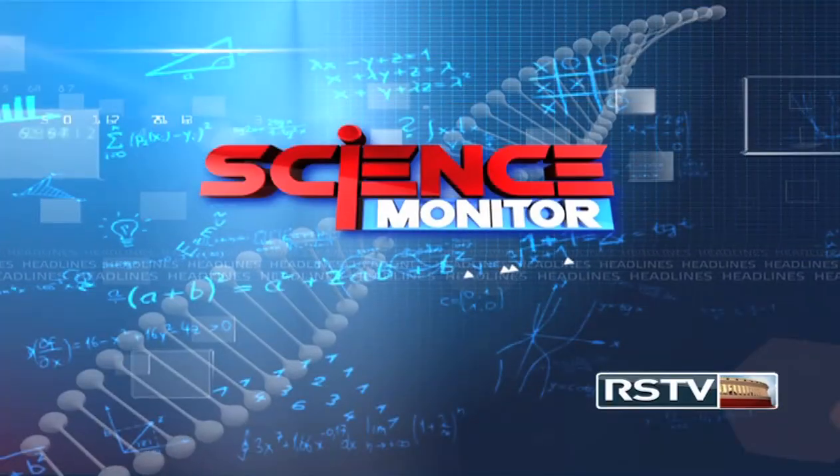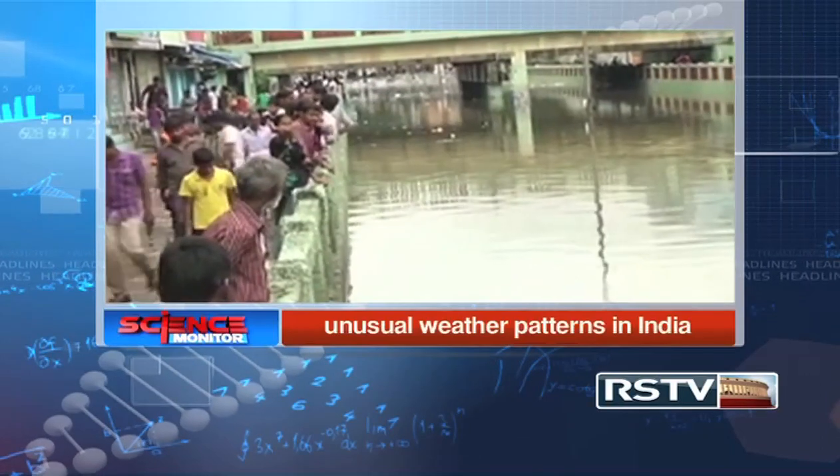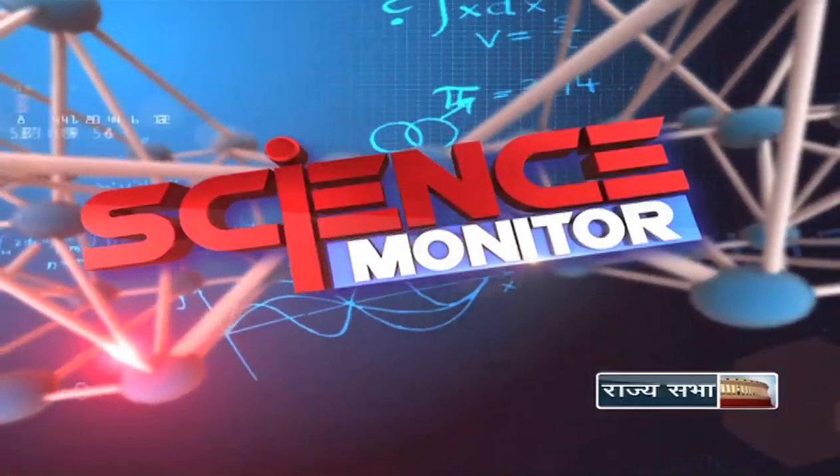And in Science Monitor, we'll take a very short break. We'll be back with more science news. Keep watching Science Monitor. Welcome back — you're watching Science Monitor. Let us now have a look at some important science and technology activities happening in India and abroad in our next segment, Science Express.